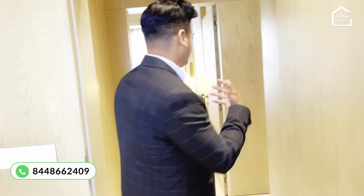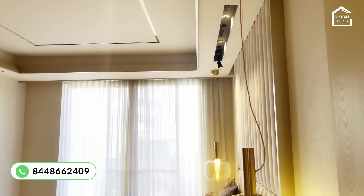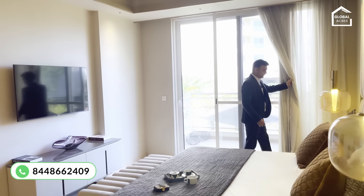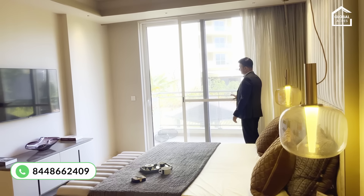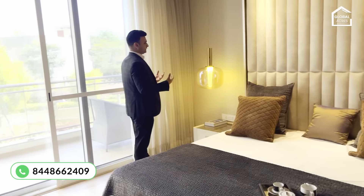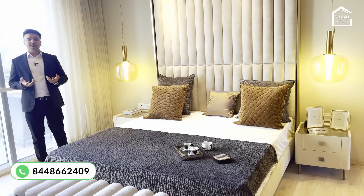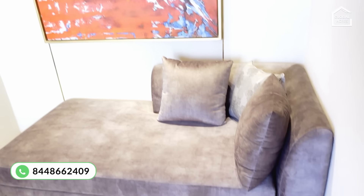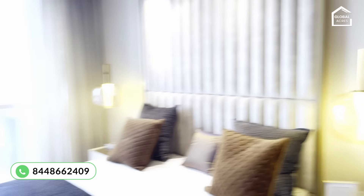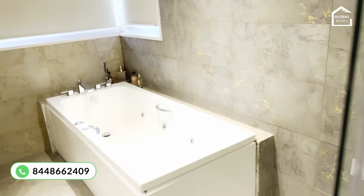Now we are going to the master bedroom. It has a grand balcony — about 6 feet wide — and you can check the space. Although the interior design shown here is a sample and you get the apartment raw, you can plan how you want to design it. The bathroom in this master bedroom is huge, beautifully designed, and comes with a bathtub — a big bathroom in the apartment.